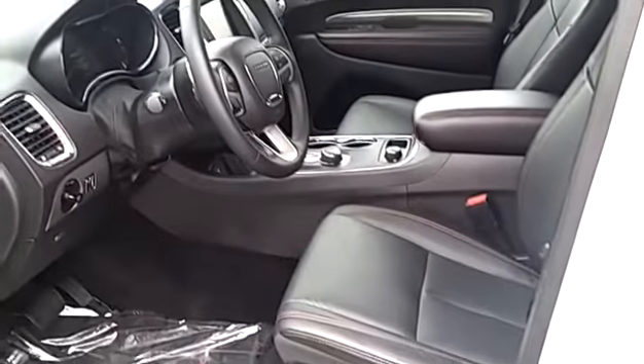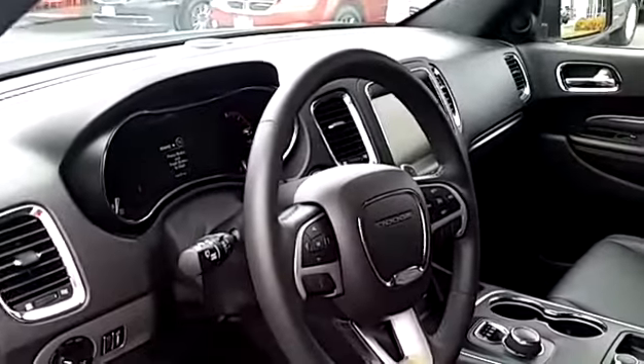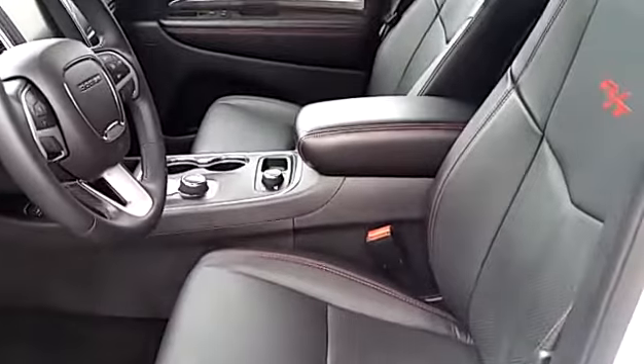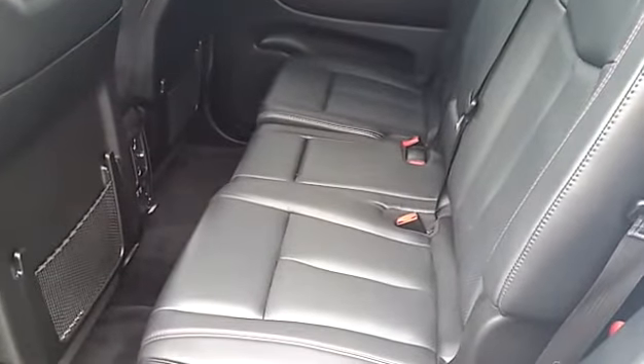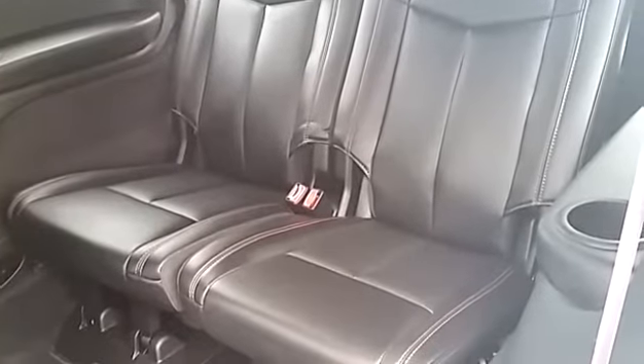Inside looks pretty much new, probably like you'd expect. I can't see any marks or issues or anything in there. Dash, seats, leather, upholstery — all looks good. Same for the back seat, pretty much brand new. Third row seat, more of the same.